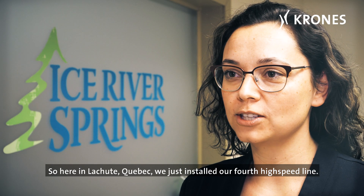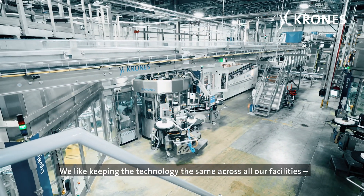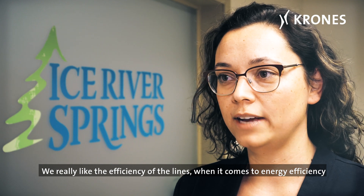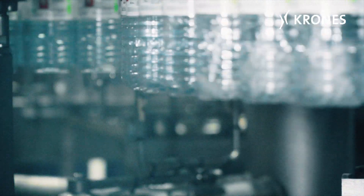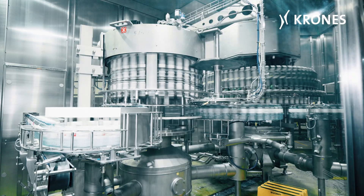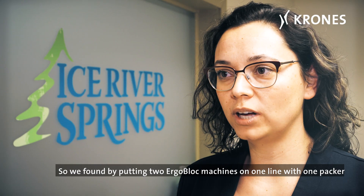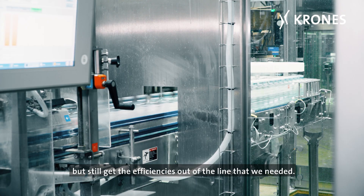Here in La Chute, Quebec we just installed our fourth high speed line. We're very happy with Krones. We like keeping the technology the same across all of our facilities — it keeps the knowledge base consistent. We really like the efficiency of the lines when it comes to energy efficiency as well as the small footprint. We wanted to minimize the square footage of the line, so by putting two ergo blocks on one line with one packer we could save a lot of space but still get the efficiencies out of the line that we needed.